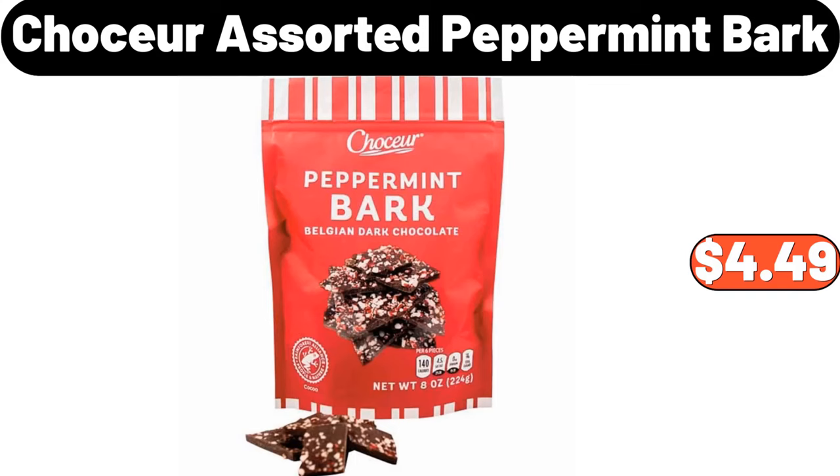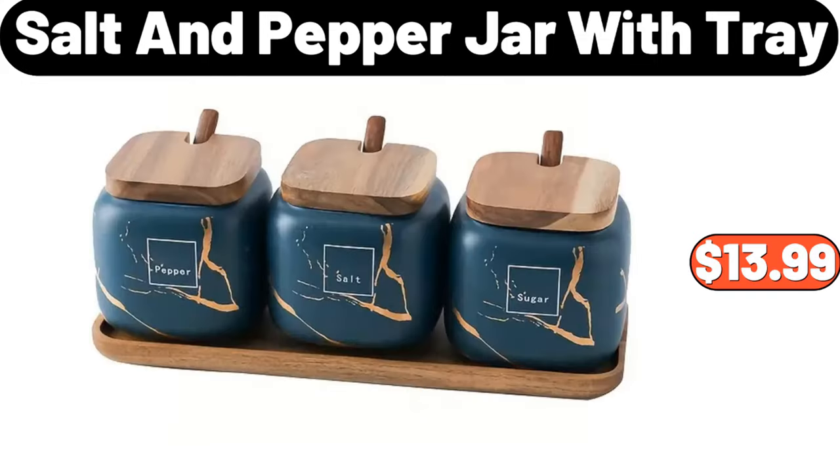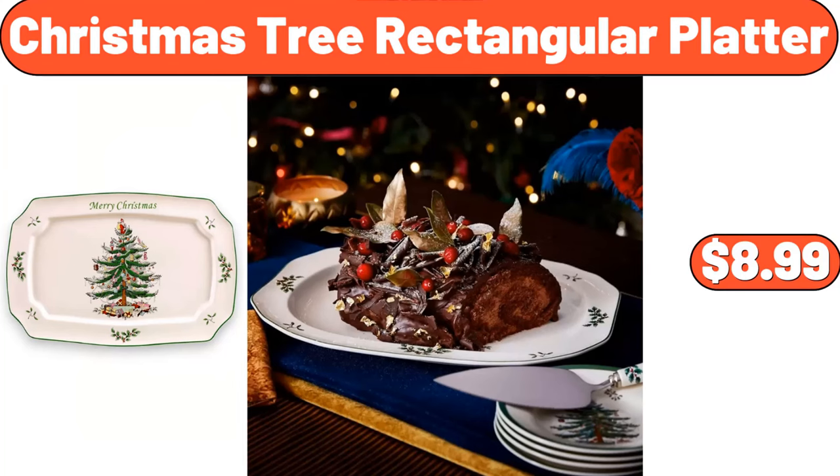Chaussure Assorted Peppermint Bark, $4.49. Salt & Pepper Jar with Tray, $13.99. Christmas Tree Rectangular Platter, $8.99.